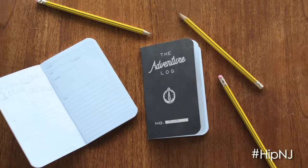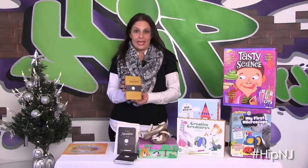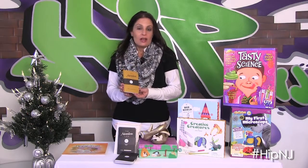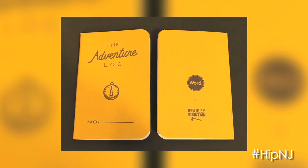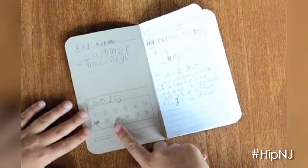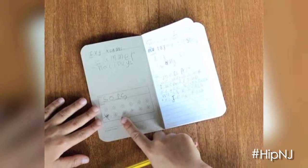Our next gift this season is the Adventure Log, and this is a set of three little journals that are a really fun stocking stuffer for little boys or girls, whether they're going to grandma's house or they're going across the country. It is a really fun little way for them to write down all their memories during their travels.